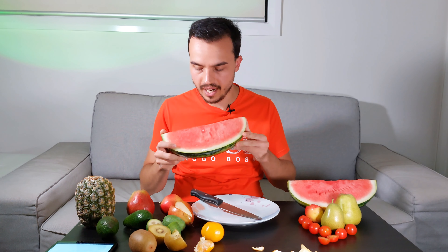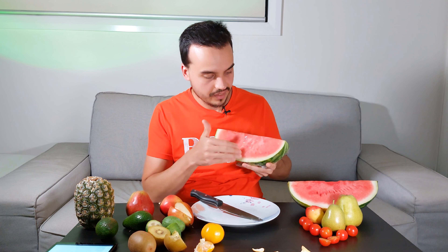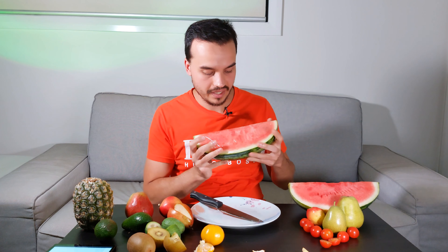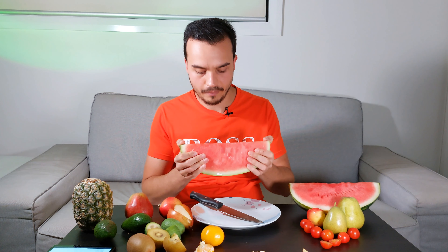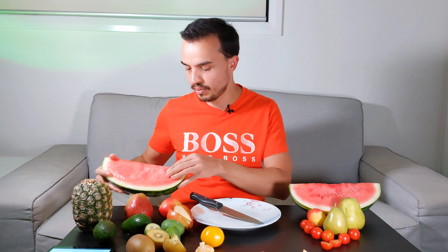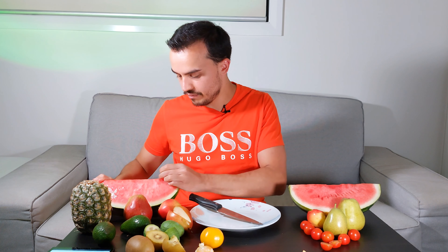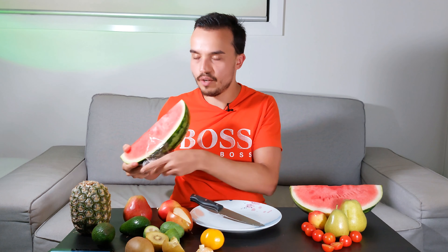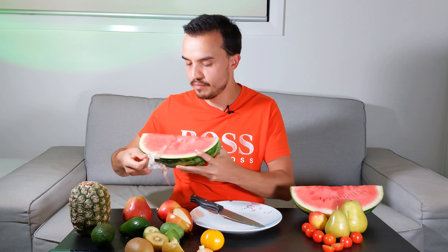I've got watermelon right here. Unfortunately, it's wrapped in plastic. I bought a whole one and when they delivered it, they gave me quarters wrapped in plastic. Let's get this out of the plastic first, before we go any further. It's not really a way you want your fruit to be delivered.